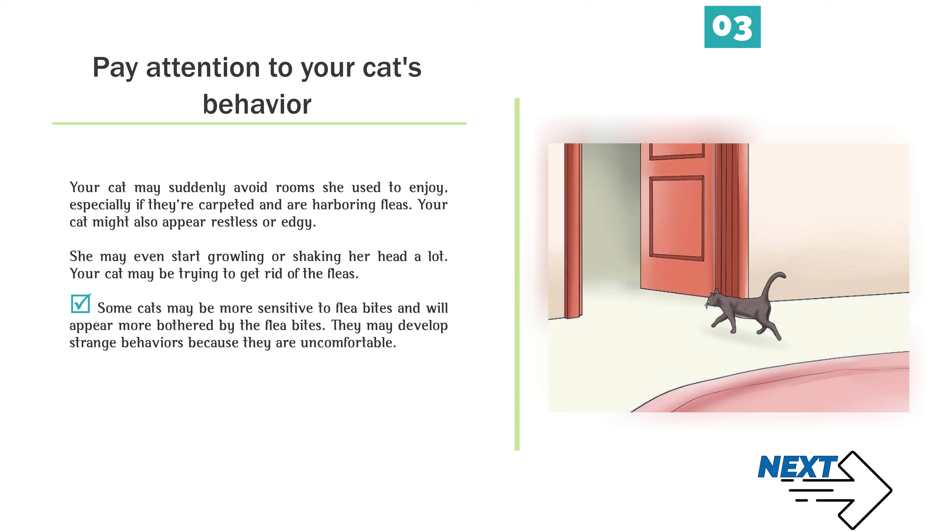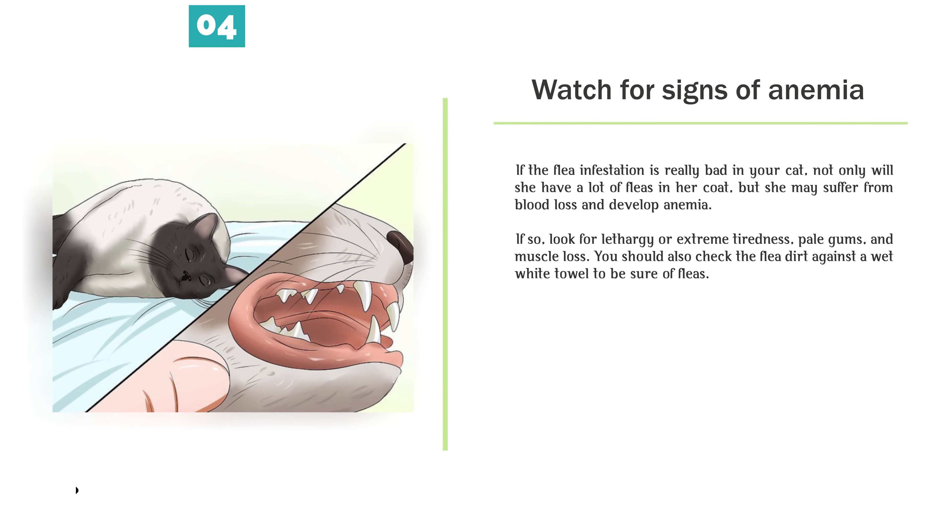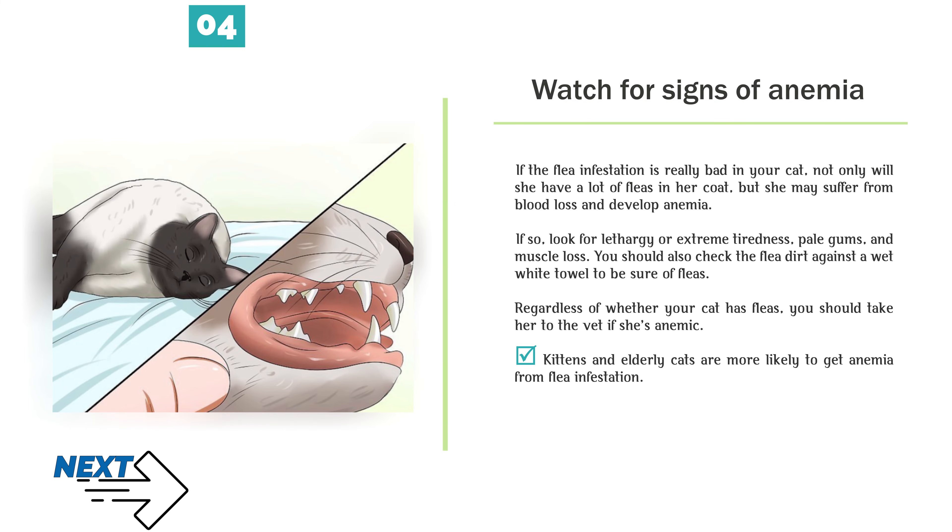Your cat might also appear restless or edgy. She may even start growling or shaking her head a lot, as your cat may be trying to get rid of the fleas. Some cats may be more sensitive to flea bites and will appear more bothered by them, developing strange behaviors because they are uncomfortable. Watch for signs of anemia. If the flea infestation is really bad, not only will she have a lot of fleas in her coat, but she may suffer from blood loss and develop anemia.